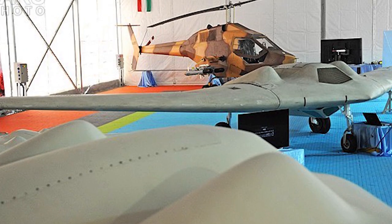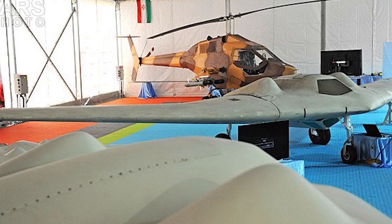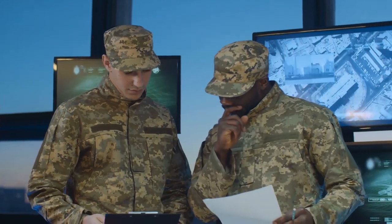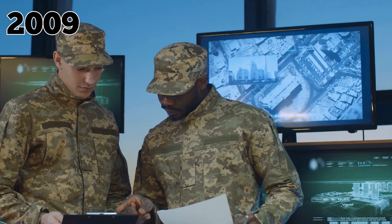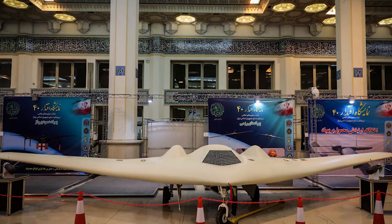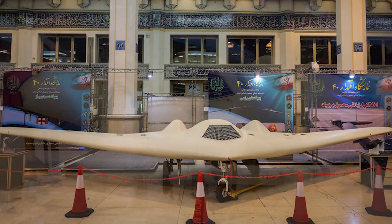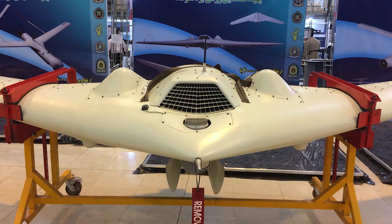It gained its nickname as the Beast of Kandahar after appearing on a runway in the southern Afghanistan province in 2007. The Air Force formally acknowledged the drone's existence in 2009 but has kept quiet about the technology it's equipped with. Some speculate that the Beast of Kandahar may not have the most advanced technology that exists, but that it's favored for its cost-effectiveness.